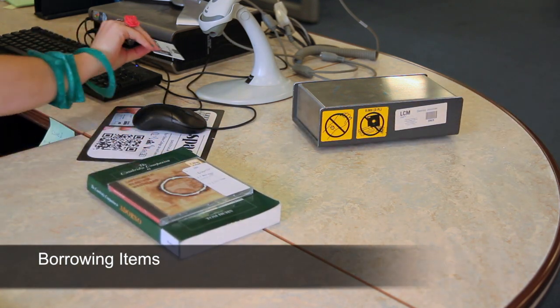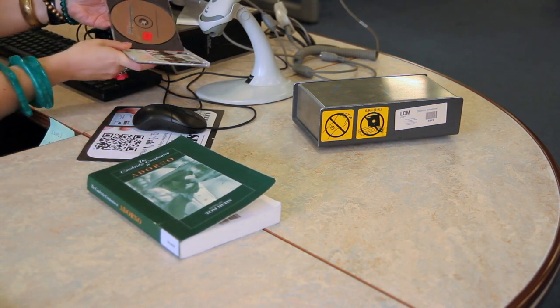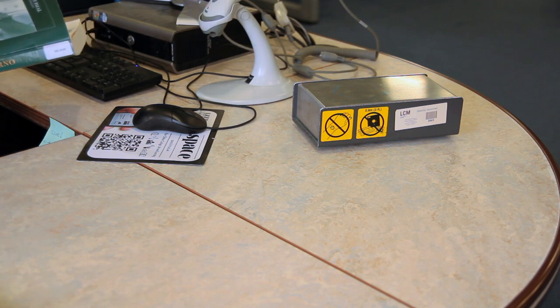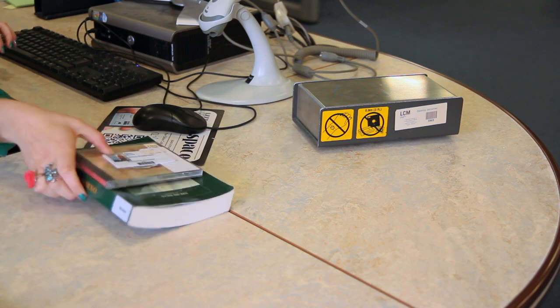You automatically become a member of the college library once you have enrolled as a student. At the library counter you can take out and return items using your student ID card. You can also purchase stationery, photocopying cards and top up your printing credit.